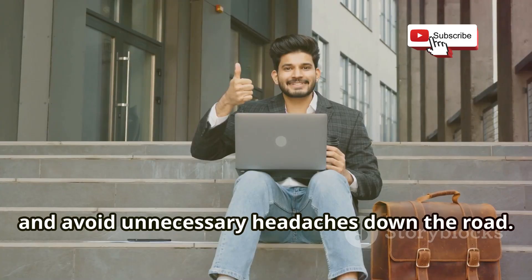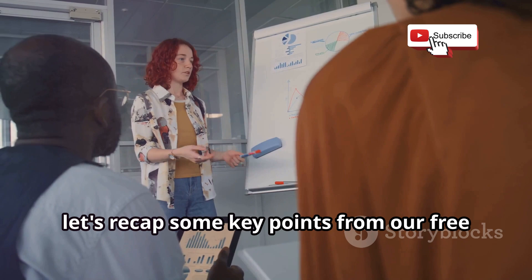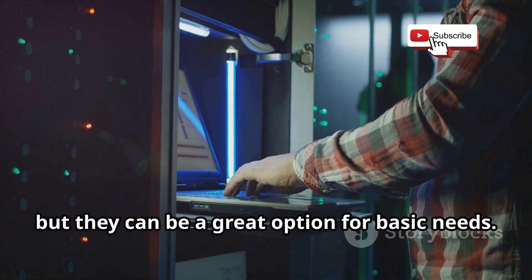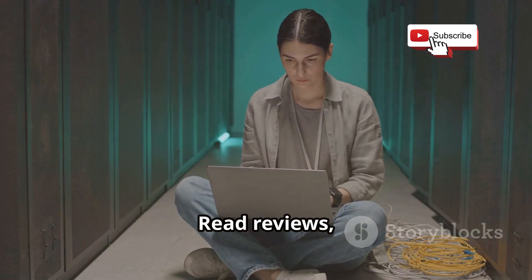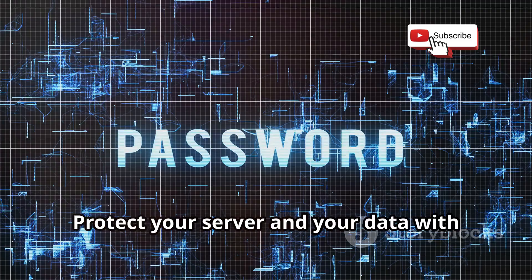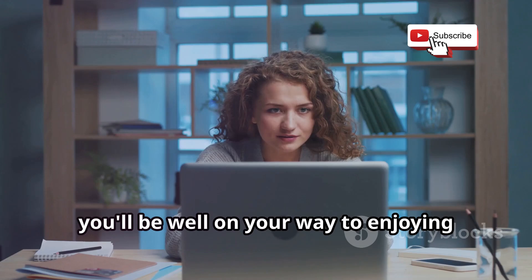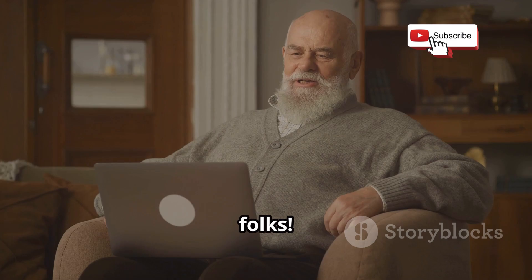Let's recap the key takeaways. Free servers exist but they come with limitations — don't expect top-of-the-line performance, but they can be a great option for basic needs. Do your research and choose a reputable provider — read reviews, compare features, and make sure you're comfortable with their terms of service. Prioritize security: protect your server and your data with strong passwords, two-factor authentication, and regular software updates. By following these tips you'll be well on your way to enjoying the benefits of a free server.